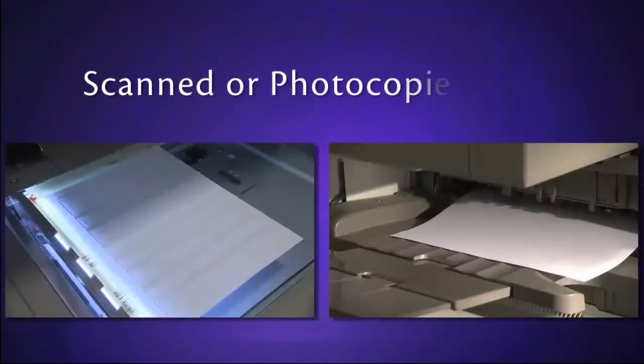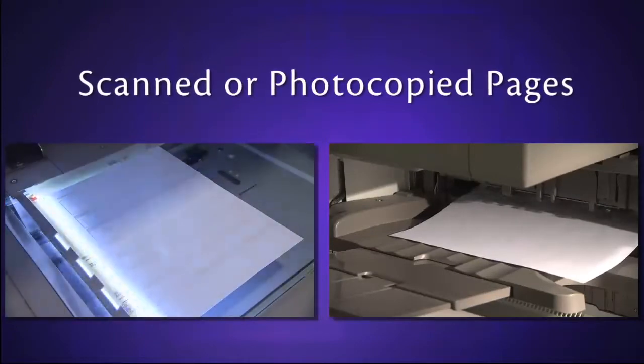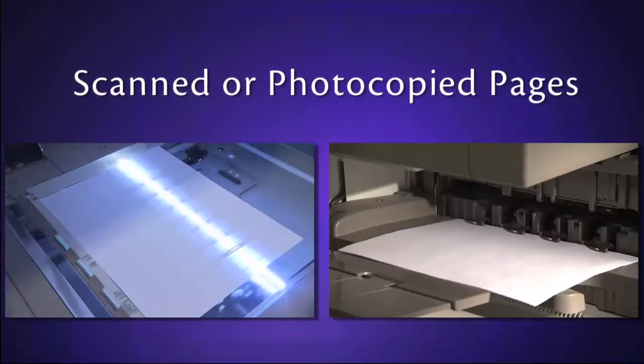Scanned or photocopied pages — the light bar of a scanner moves across a page, a copy machine expels one. The most inaccessible documents are scanned in or photocopied, because they're essentially images and screen readers can't access the text.